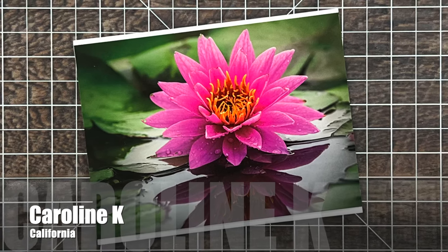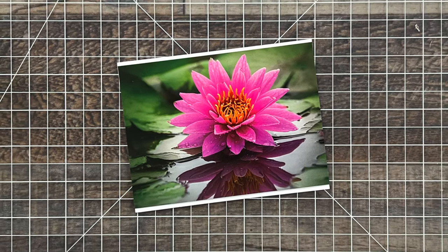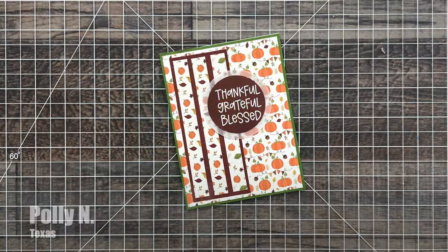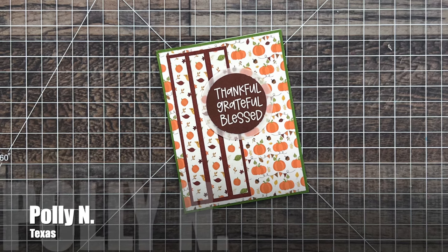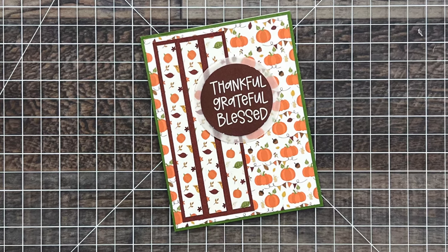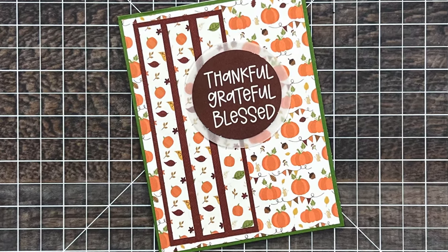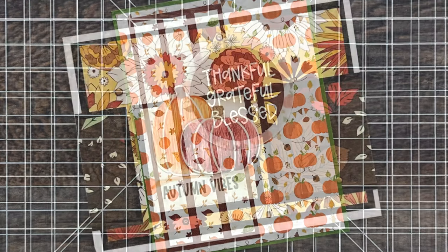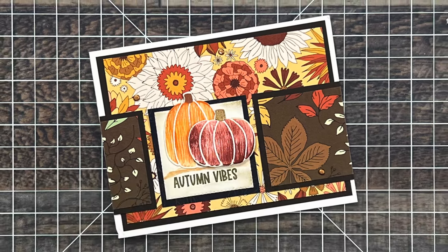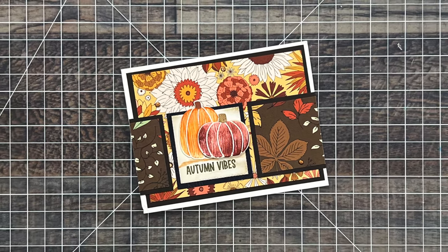Caroline K from California sent me this beautiful floral note card, and inside she said to keep you guys motivated to use your stash — so I'm definitely going to try. Polly N from Texas sent in this November 2024 example, and among many of the things she wrote inside she let me know that I had made her a fan of vellum. I am so glad! I love how she used it as a large mat behind her focal circle.